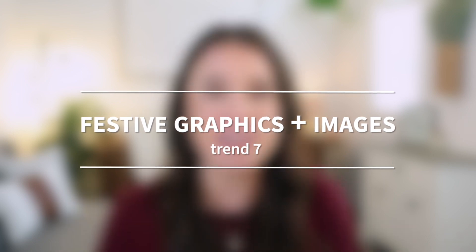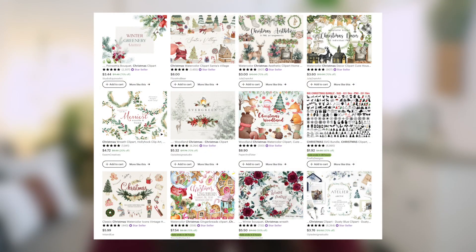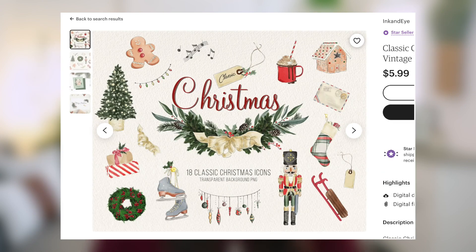Our next one is a staple and it's never going to go out of style: using any kind of graphics or images that are festive and that people would relate to the holiday season. To spark your thinking, I'm talking about things like snowflakes, reindeer, snowmen, holly, poinsettias, wintry animals like foxes, pine cones, mistletoe, retro Santas, snowy mountains, and winter wonderland scenes. You really can't go wrong incorporating these types of festive graphics into your designs during the holiday season.